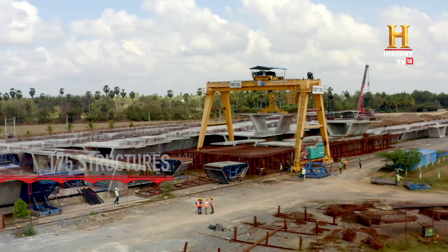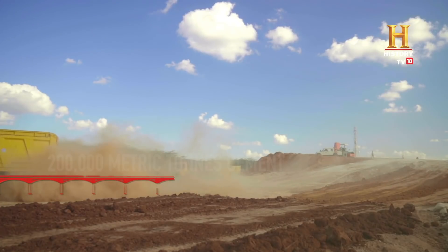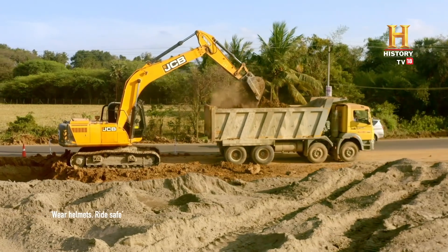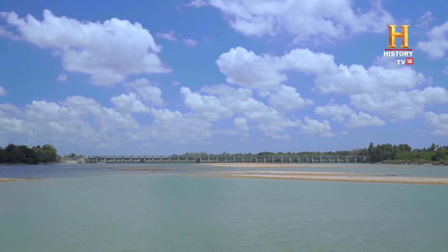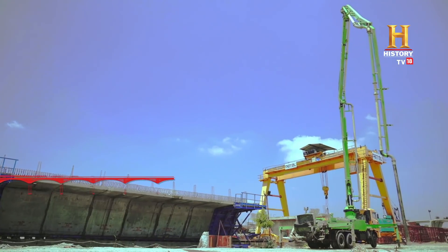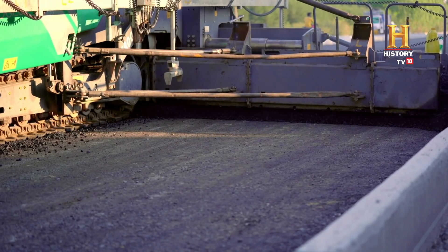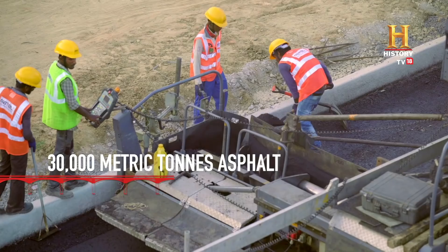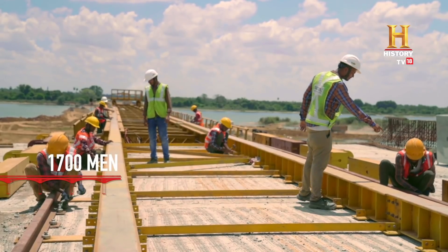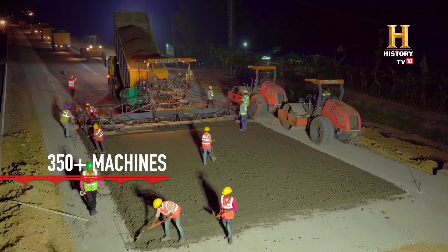More than 175 structures are to be built in the process of upgrading this 100 km stretch of highway. A race is on against the clock — Tamil Nadu experiences two monsoons, with rainfall beginning in June and continuing till December. Road construction is possible for just five months of the year, so a large number of men and machines must work together day and night to meet the deadline.